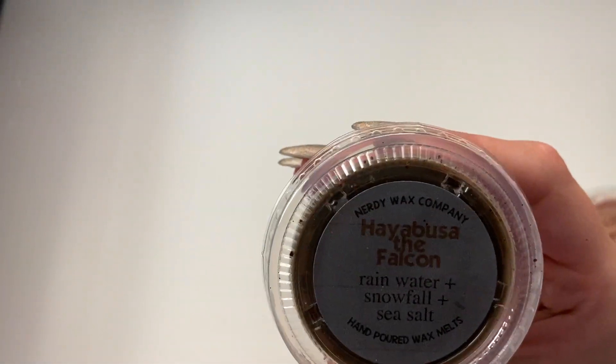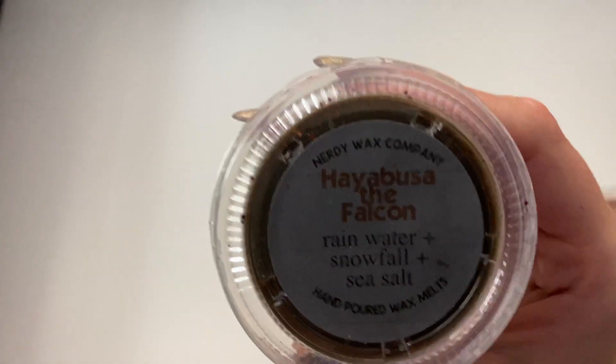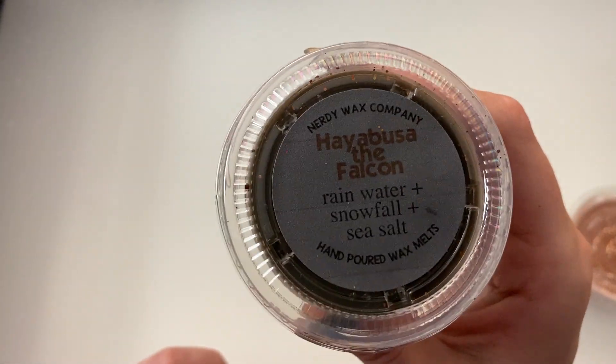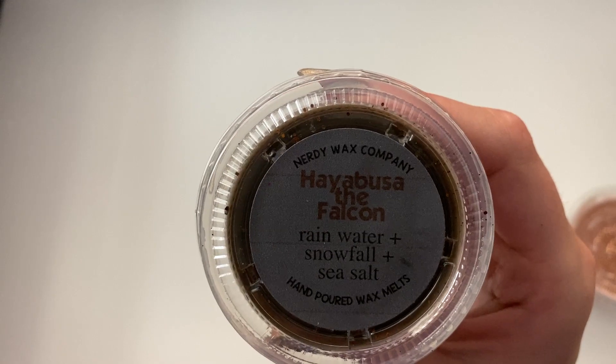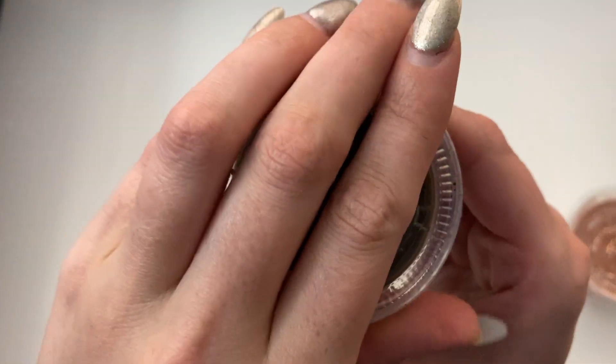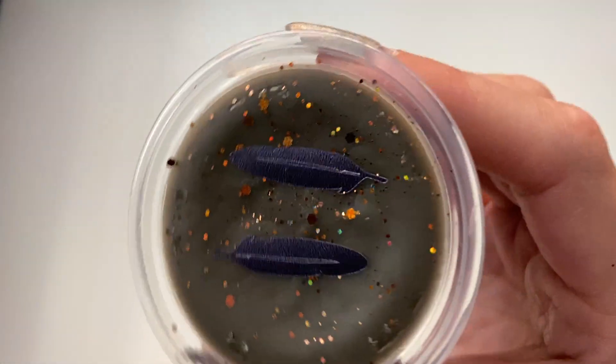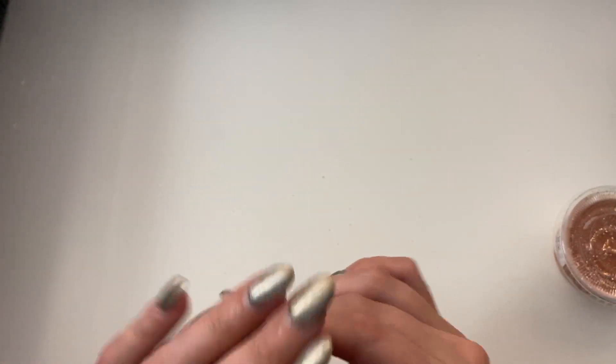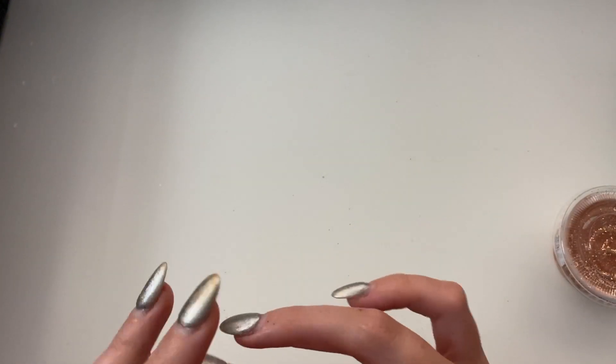And then Hayabusa — I think this is from Mulan, it's a falcon from Mulan — Rainwater, Snowfall, and Sea Salt. That smells so good. The sea salt and the rainwater — so yummy.